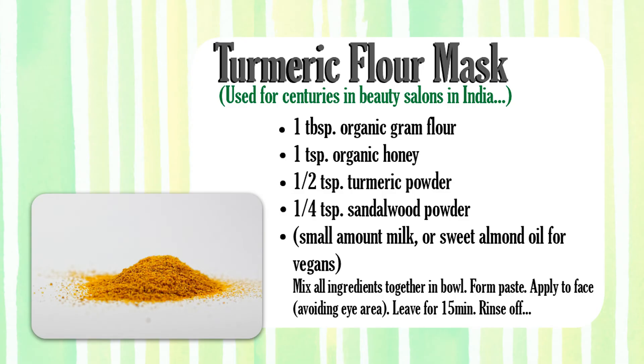This next one is a really common mask in beauty salons in India. It's an organic flour-based mask: two tablespoons of organic gram flour, one teaspoon of organic honey, a half teaspoon of turmeric powder, one-fourth teaspoon of sandalwood powder — skip it if you don't have it — and a small amount of milk to create a paste. For vegans, use sweet almond oil instead. I also added a few drops of saffron, which is also anti-inflammatory and a great lightening agent. Leave it on 15 minutes and wash off.